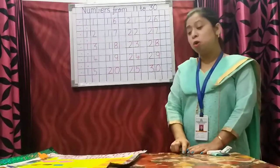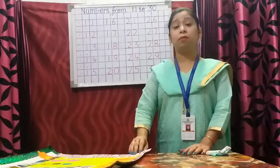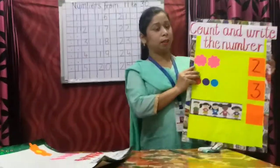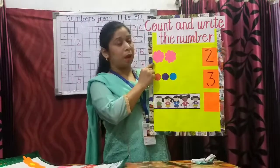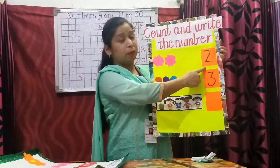Now along with your numbers, you have to learn a few topics that are very important. So your first topic is: count and write the number. You have to count the number of objects and write the correct number in the box.